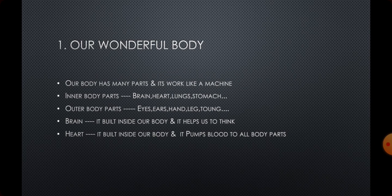In the previous session we already learnt our body parts — that is inner body parts and outer body parts. Inner body parts means the parts of the body that are built inside the body, such as brain, heart, lung, and stomach. These body parts we can't see and we can't touch. They are built inside. That's why we call them inner body parts.